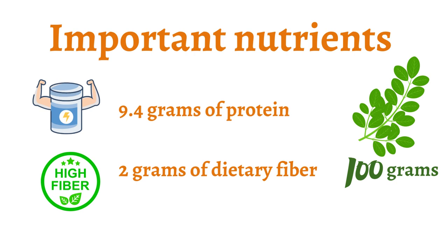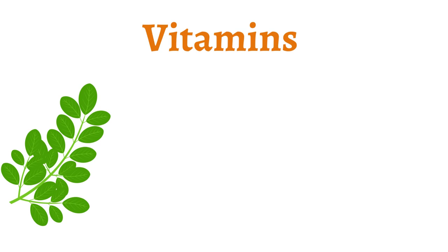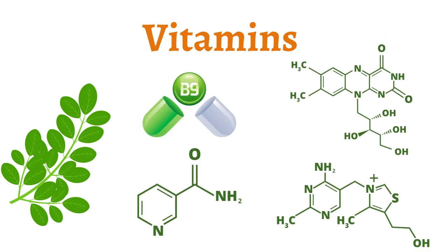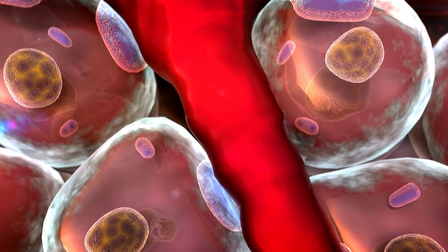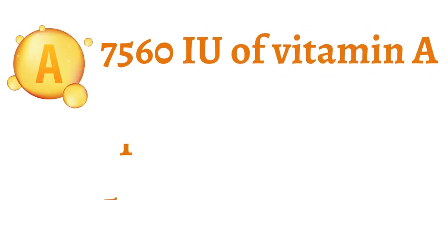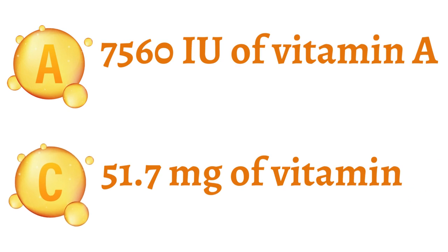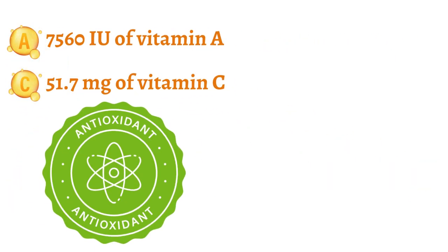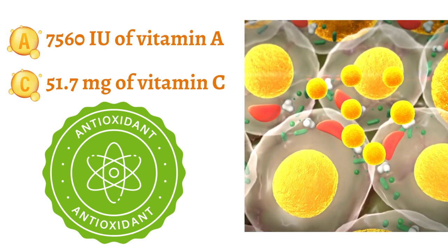But the benefits don't stop there. Moringa leaves are also rich in vitamins including folate, niacin, riboflavin, and thiamine, which help to maintain healthy metabolism and regulate blood sugar levels. And with 7,560 IU of vitamin A and 51.7 milligrams of vitamin C per 100 grams, Moringa leaves are a great source of antioxidants that protect against cell damage.